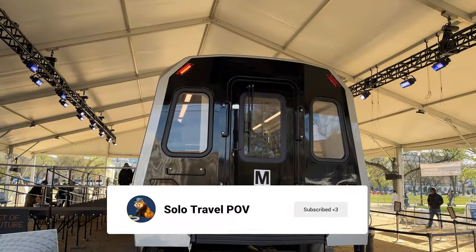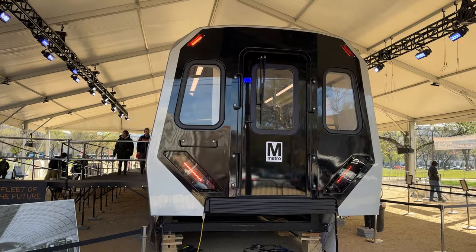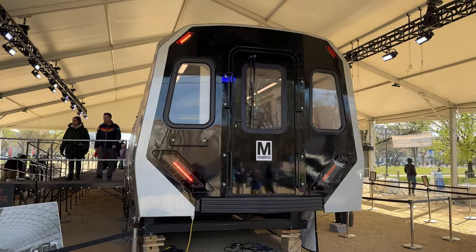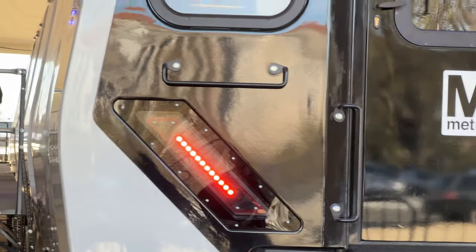Here's the front of the train where the conductor sits. I love the sleek design and the lights they've implemented. We do have to note that they're going away from the previous brown theming of Metro trains and using the silver theming that is on the existing 7000 series.